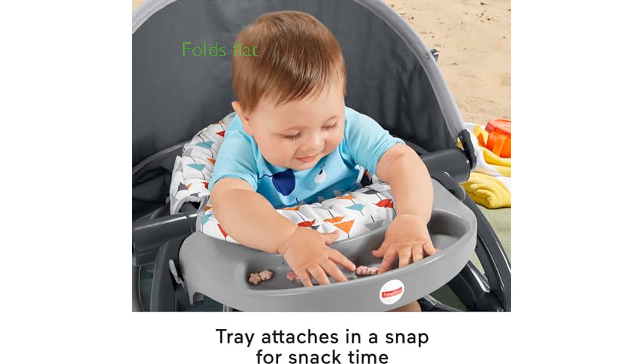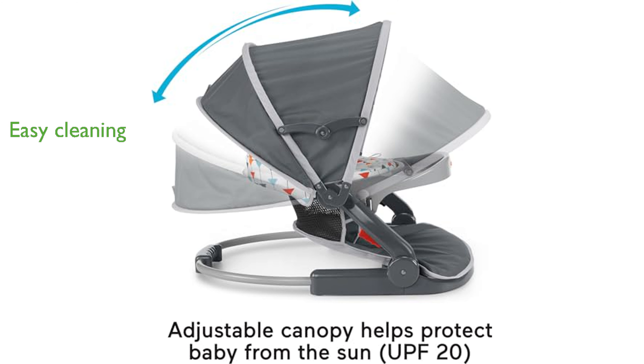One of the standout features is its ability to fold flat, ensuring easy storage and travel. Parents will appreciate the removable and machine-washable seat pad, which simplifies cleaning. This seat is ideal for babies who can hold their heads up unassisted, supporting them up to 25 pounds.